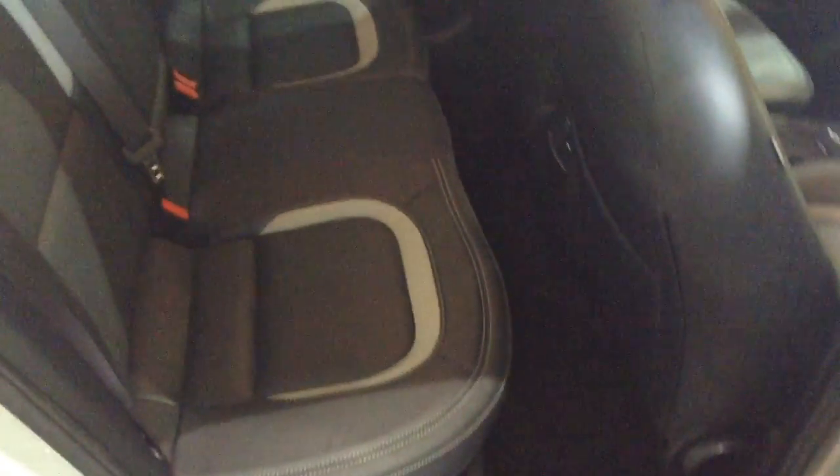In the boot you've got a decent-sized boot space, with a 60-40 rear seat split in the eventuality you need to pop the seats down to accommodate some extra luggage. Moving into the rear of the vehicle, you've got a full leather interior running right the way through, all in excellent condition, with three seats in the rear fitted with three-point seatbelts, headrests, and all equipped with isofix. There's plenty of legroom in the back as well.